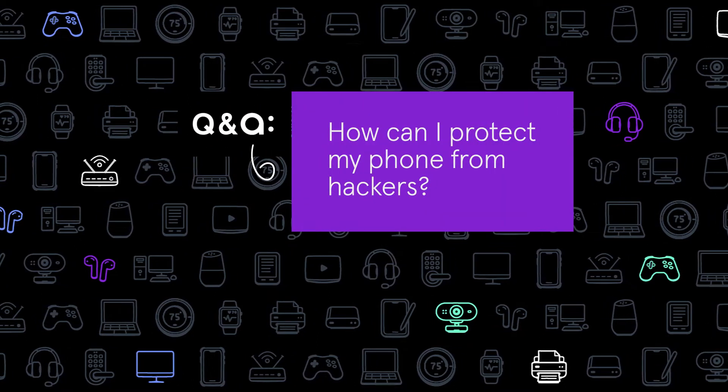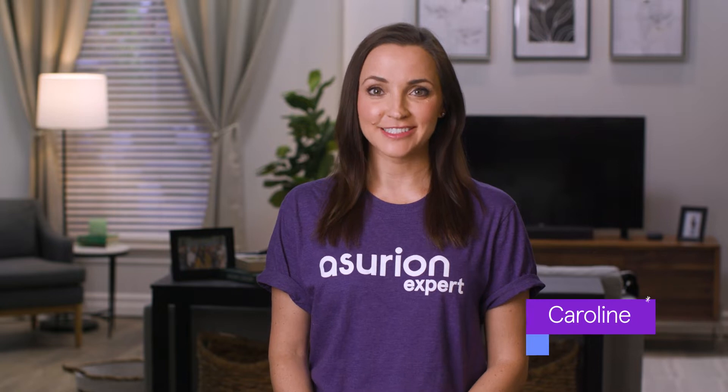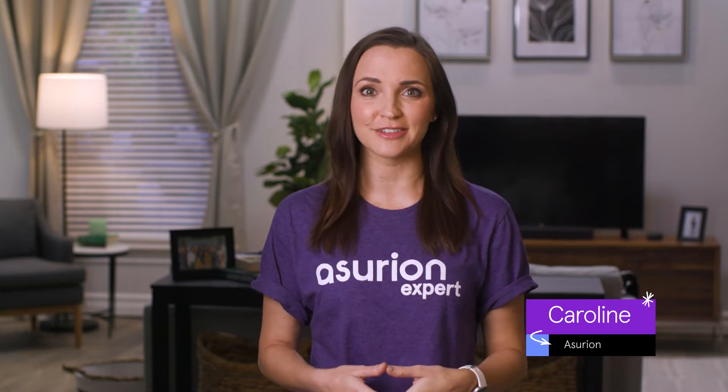Do you know how to stop hackers from accessing your phone and your private information? Hi, I'm Caroline. In this video, I'm going to give you some tips on how to avoid getting hacked. Click the link above to see ways to tell if hackers have gotten into your phone and what to do about it.